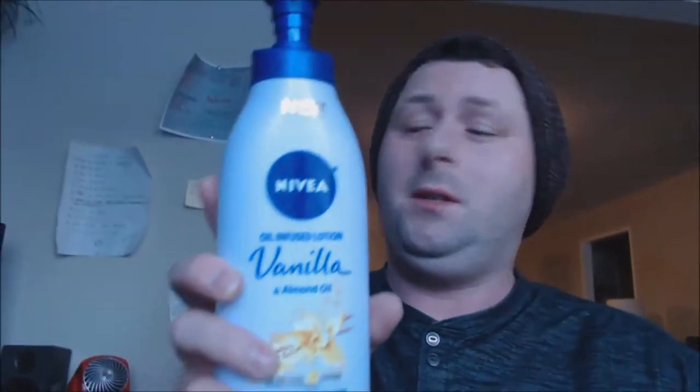Hi everyone, welcome to my YouTube channel. Today I'm going to discuss a new product that came out recently called Nivea oil-infused body lotion with almond oil. There are several different ones, but this is the one that I got.